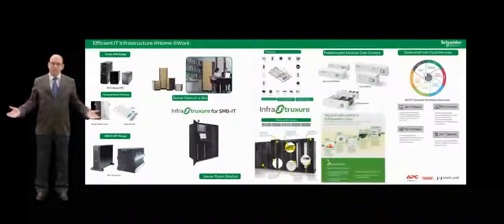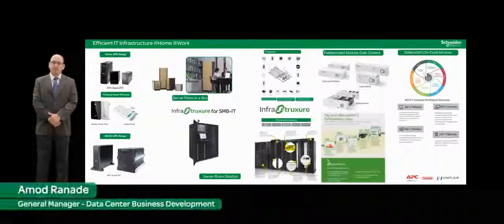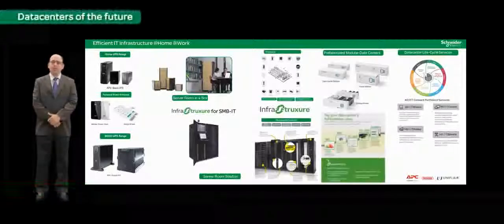Welcome to Enabling Efficient IT at Home and at Work. I am Amod. Schneider Electric IT Business is focused on creating products, solutions, and services that enable IT.